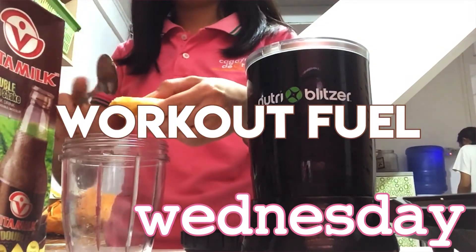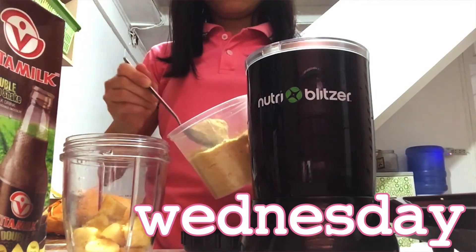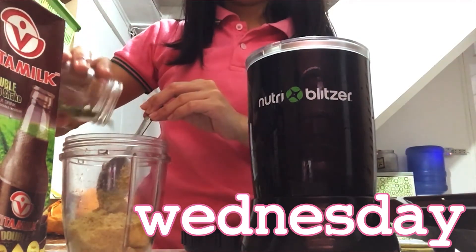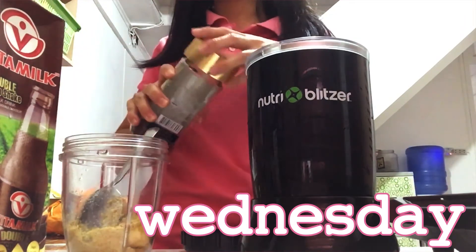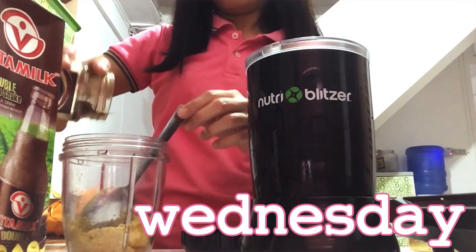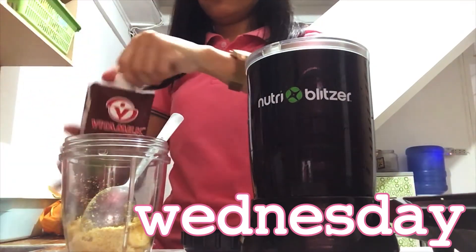Wednesday is usually my yoga workout day, so I'm making a protein smoothie mixed with a lot of bananas, flax seeds, chia seeds, pumpkin seeds, and oatmeal. I also added some coffee to stimulate my body, and soy milk.